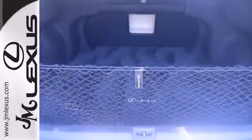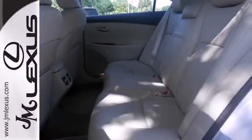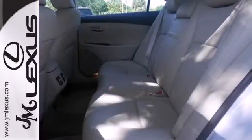This magnificent ES350 isn't just stylish, it's also supremely safe, with a perfect 5-star government rating for frontal and side crash protection.